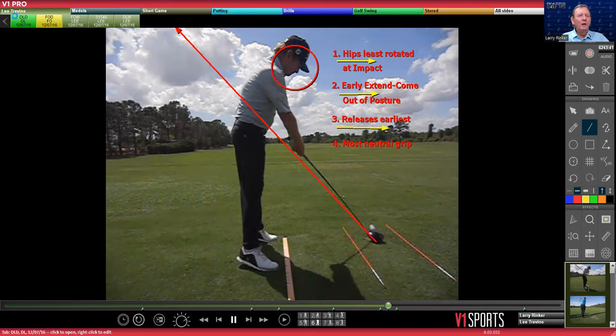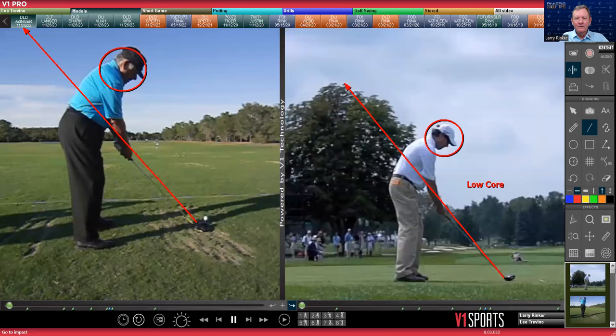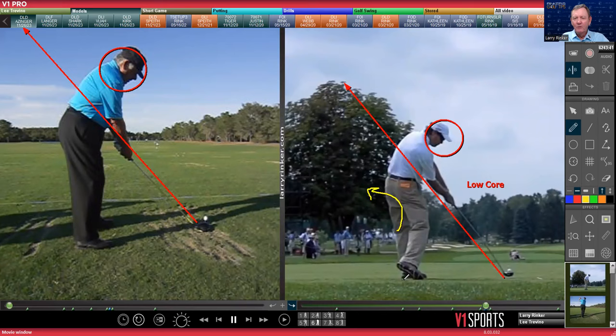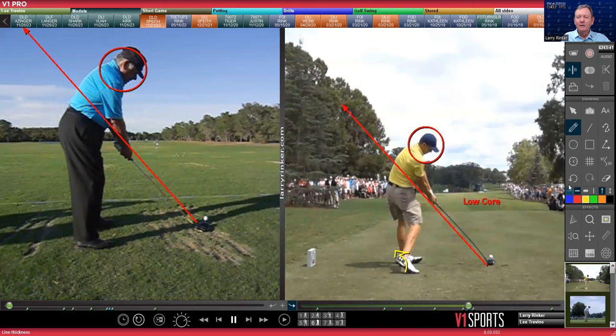Here's someone that was very notorious for being a low core player — somebody like Paul Azinger. Here's Azinger at impact. Low core players are rotated the most with the weight in their left heel. And if we look at Jordan Spieth, who we believe is low core, you can see how rotated he is, and you can see where his weight is in his left heel.